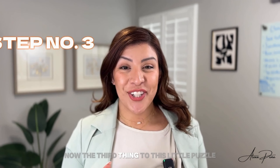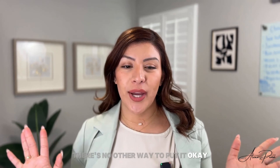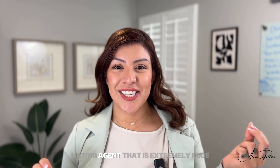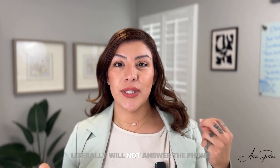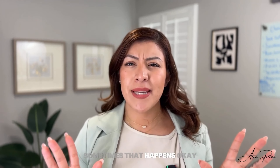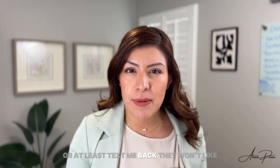The third thing in this puzzle is going to be making sure that your agent is not a jerk. There's no other way to put it. I've had it happen on both sides of the equation where I work with a listing agent that is extremely rude — literally will not answer the phone. I will call, they won't answer. And I get it, sometimes that happens, we're all busy. But at least have an assistant that can answer or at least text me back.